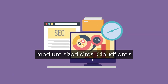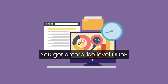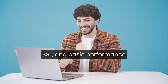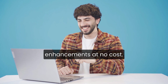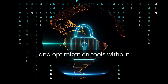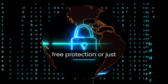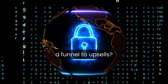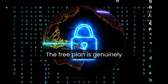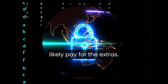That said, for most small to medium-sized sites, Cloudflare's free plan offers a ton of value. You get enterprise-level DDoS protection, a solid global CDN, SSL, and basic performance enhancements at no cost. And if your site grows, the paid tiers give you room to scale your security and optimization tools without migrating to a new platform. So is Cloudflare really free protection or just a funnel to upsells? The answer is both. The free plan is genuinely powerful and works well for most sites, but if your needs become more advanced, you'll likely pay for the extras.